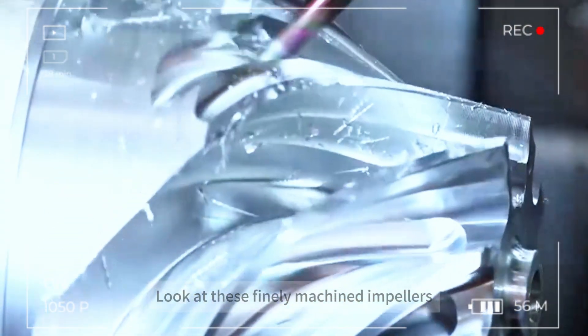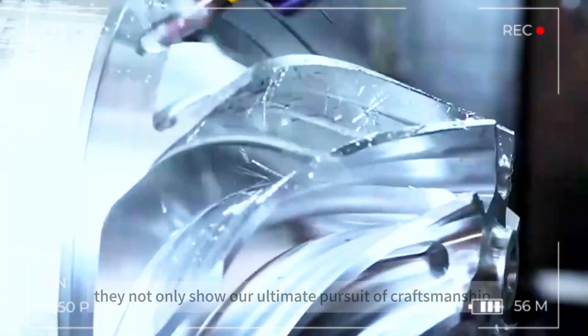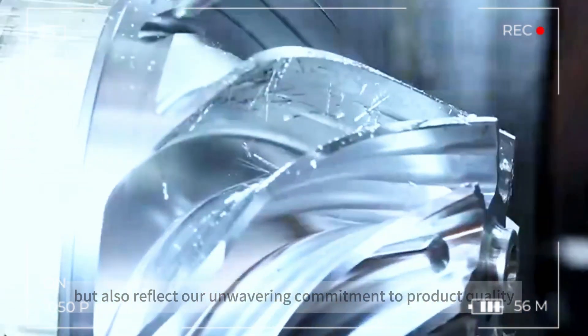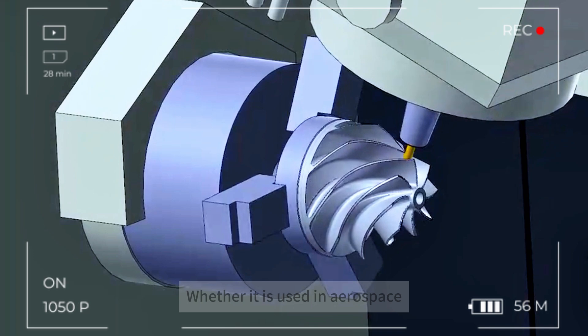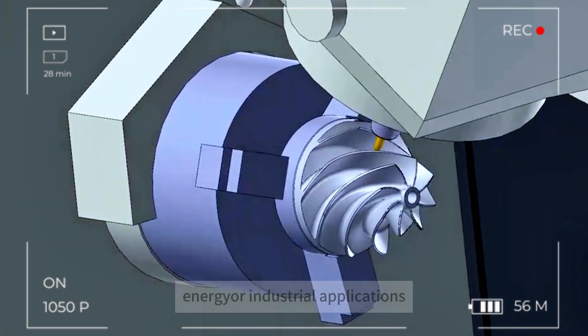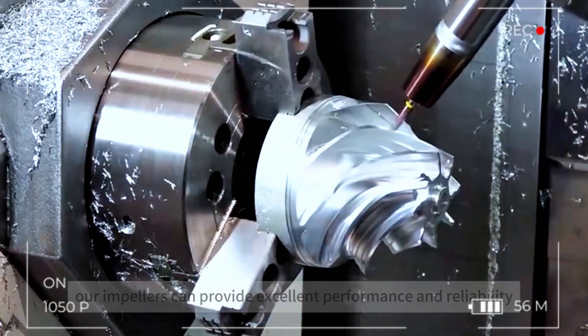Look at these finely machined impellers. They not only show our ultimate pursuit of craftsmanship, but also reflect our unwavering commitment to product quality. Whether it is used in aerospace, energy, or industrial applications, our impellers can provide excellent performance and reliability.